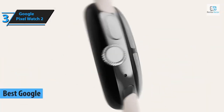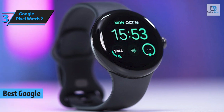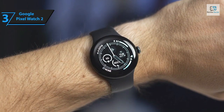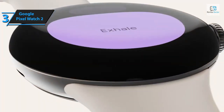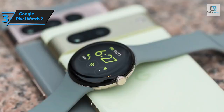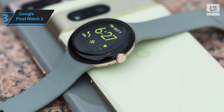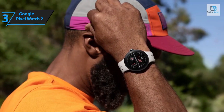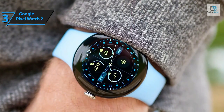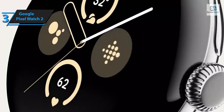Presenting the Google Pixel Watch 2, which we believe to be the finest Google Android smartwatch in 2024. The Pixel Watch 2 retains the familiar design but introduces improved components that enhance performance, a brighter display, and extended battery life that outperforms many Apple Watches, along with practical health, fitness, and safety features. The exterior may seem identical to its predecessor, but subtle changes have been made — Google refined the digital crown for better navigation while maintaining the screen size and dimensions.